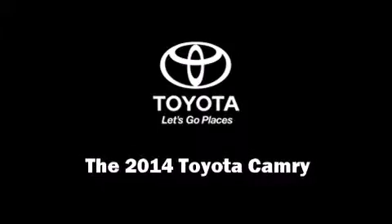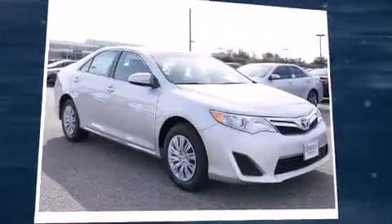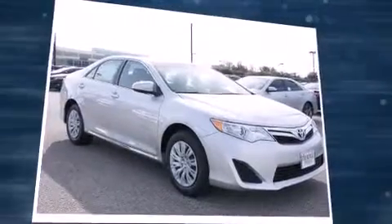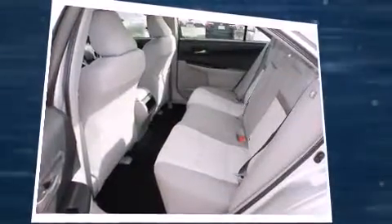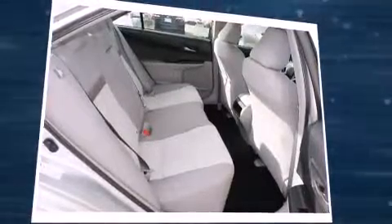Discerning drivers will appreciate the 2014 Toyota Camry. This four-door, five-passenger sedan will allow you to take command of the road with confidence. It features a front-wheel drive platform, an automatic transmission, and a 2.5-liter four-cylinder engine.